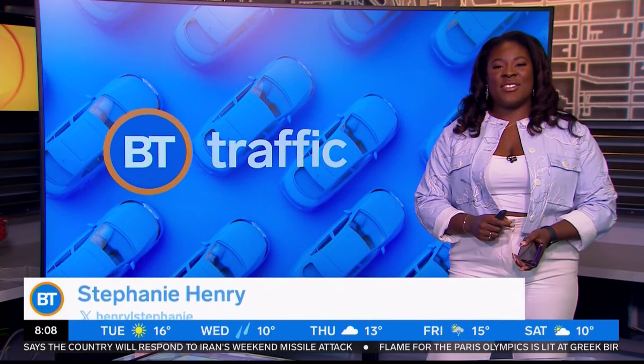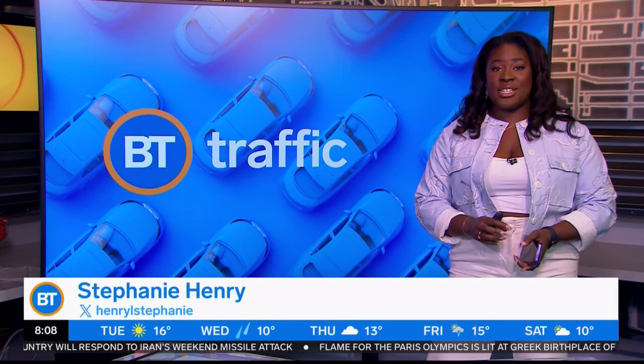Good morning, everybody. Our drivers are definitely battling it out there on the roads today because it's been very, very busy. Problems on the DVP, problems on the 401.